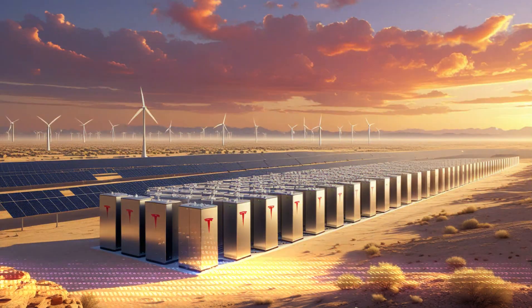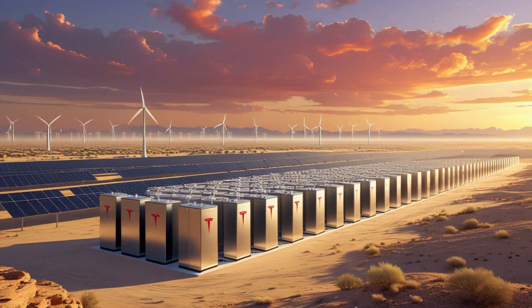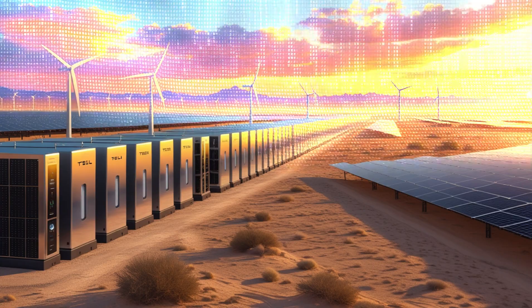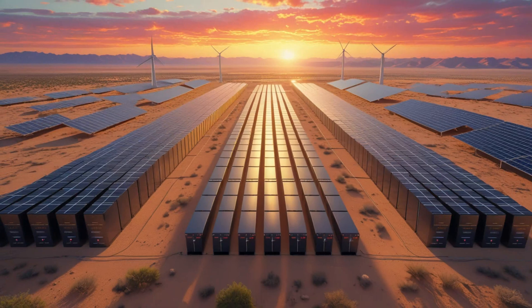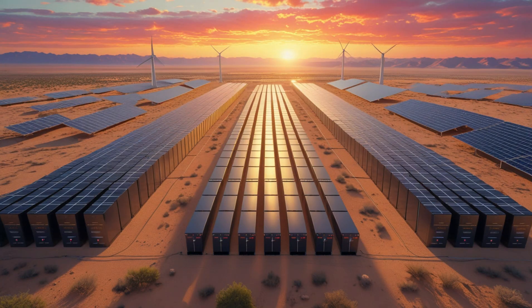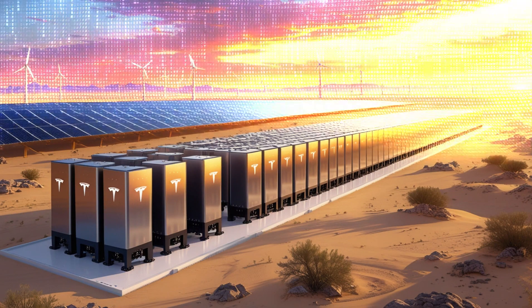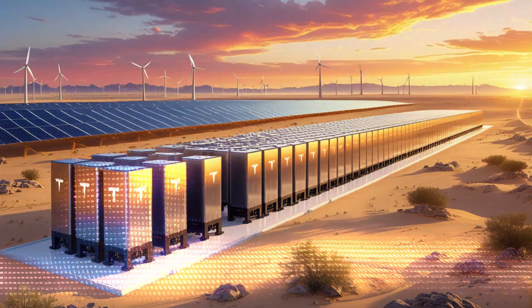Finding the right energy storage solution for your home can feel complicated and expensive. That's where today's sponsor, EnergySage, comes in. They make it easy to compare pricing from trusted installers and find the best deal for your needs. EnergySage is a free platform that lets you get quotes from multiple local providers within 24 to 48 hours. You can even upload quotes from Tesla or other companies to compare them side by side. On average, homeowners who use EnergySage save around 20% on their solar system costs compared to going directly to an installer.